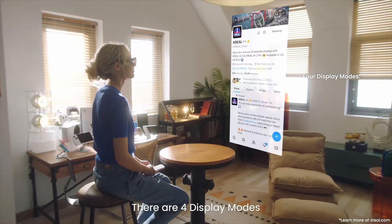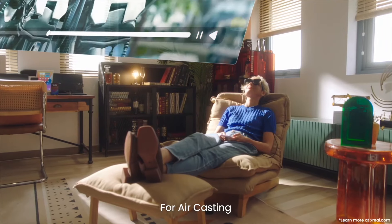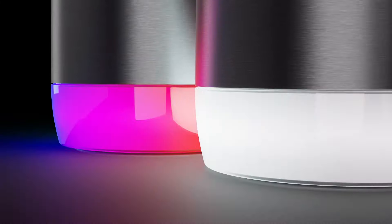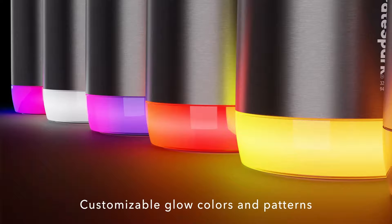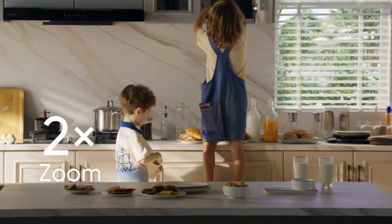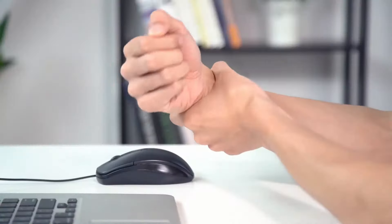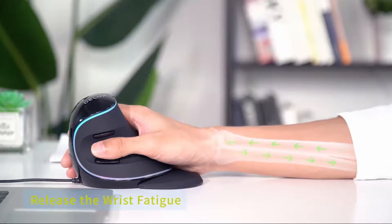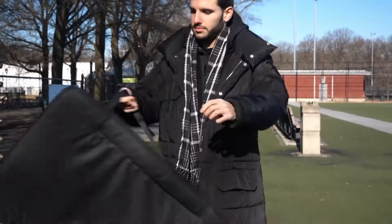Welcome back fellow tech adventurers! Today, we're embarking on an exhilarating journey through the realm of innovation and ingenuity. Buckle up as we unveil 10 mind-blowing gadgets that are readily available on Amazon. From sleek and stylish accessories to futuristic marvels, this lineup is guaranteed to ignite your curiosity and spark your imagination. Prepare to be amazed by these cutting-edge creations.